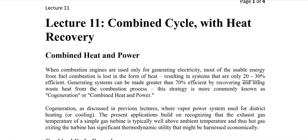So it is possible to capture that energy which is actually being released, and we can have a generating system that is more than 70% efficient. This is achieved by recovering and using the waste heat from the combustion process. This strategy is called co-generation or combined heat and power.